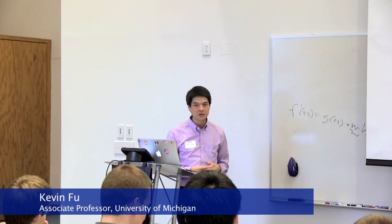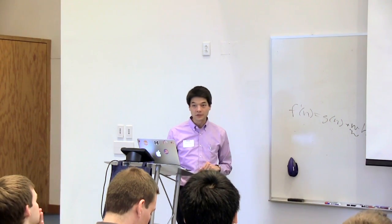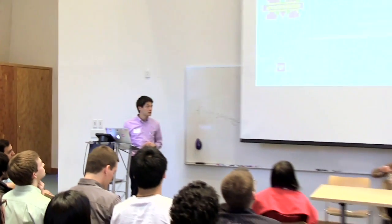My name is Kevin Fu. I'm an associate professor at the University of Michigan, and I'm going to give you a little highlight about security and privacy research, which is one of the many things you can do in computing.